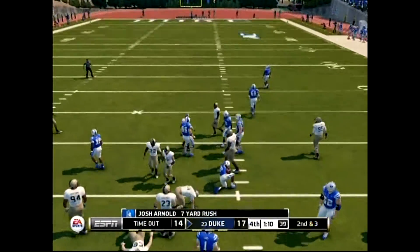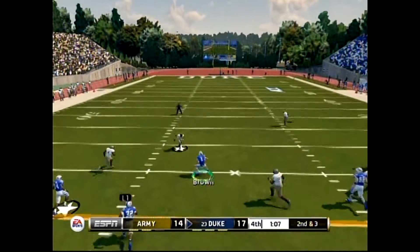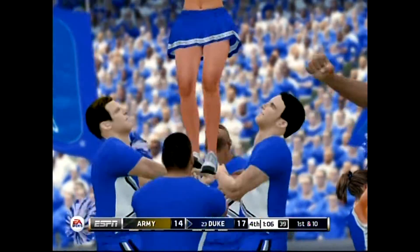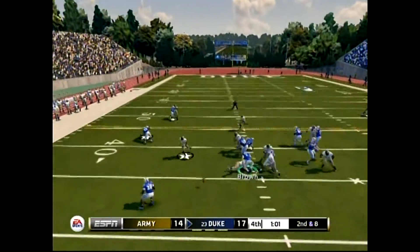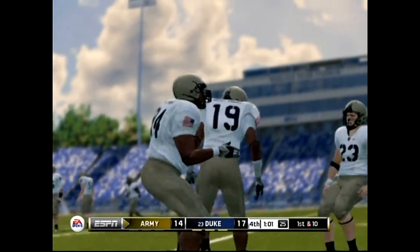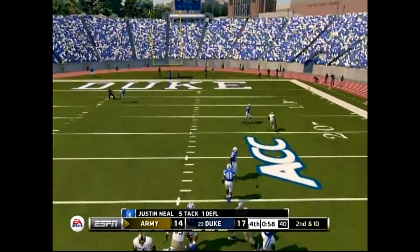Nice run there — Arnold gains around six yards on the road. He makes his way out to about the 35. Huge first down right there by the offense. On the pitch — look out, loose ball! Under a minute left in the game. Zipped it out and that was almost picked off.